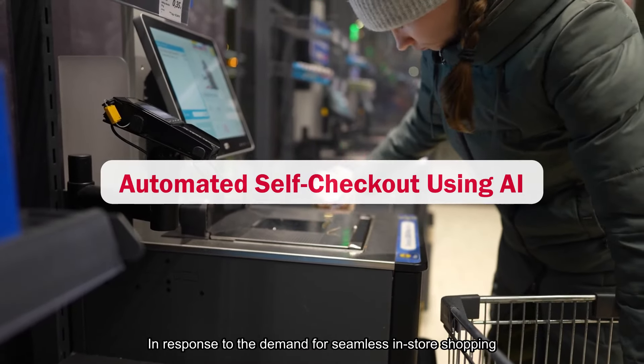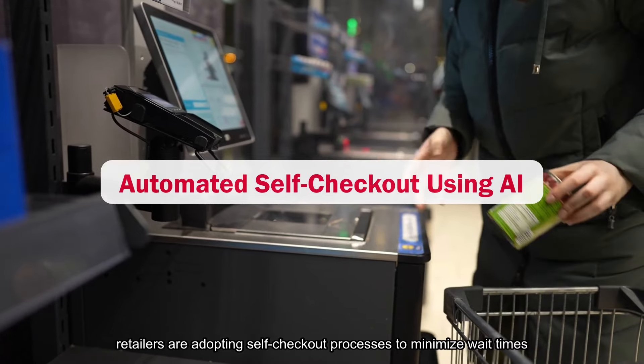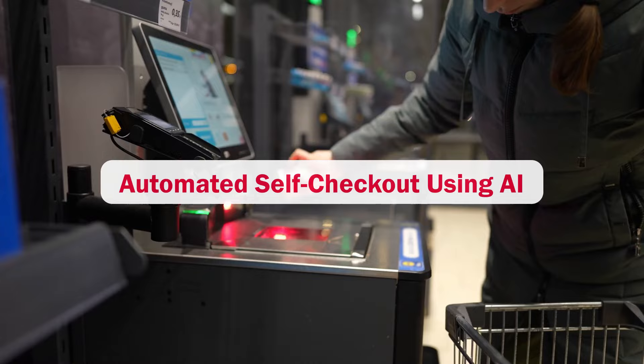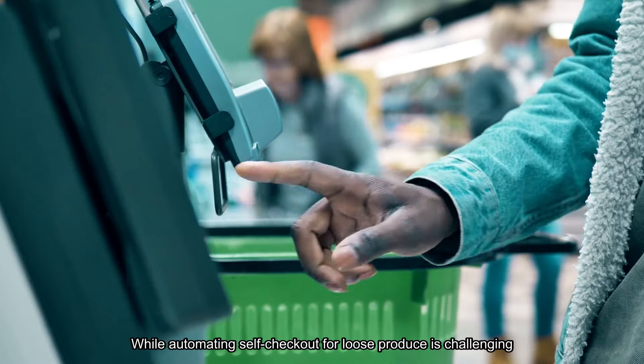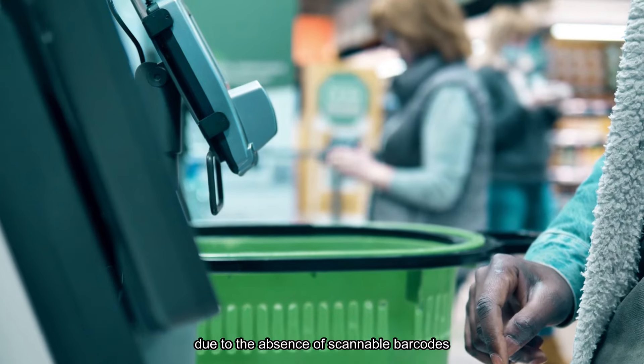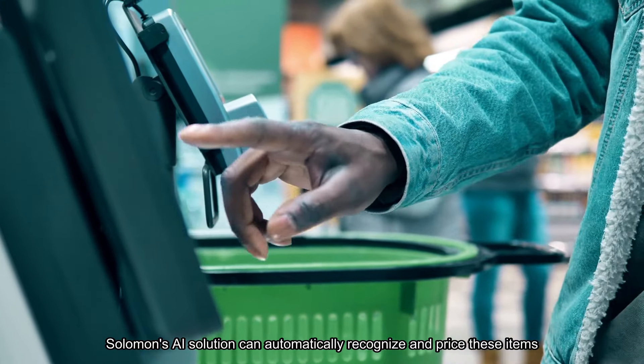In response to the demand for seamless in-store shopping, retailers are adopting self-checkout processes to minimize wait times and enhance the customer experience. While automating self-checkout for loose produce is challenging due to the absence of scannable barcodes, Salomon's AI solution can automatically recognize and price these items.